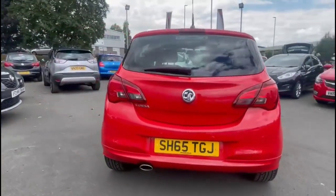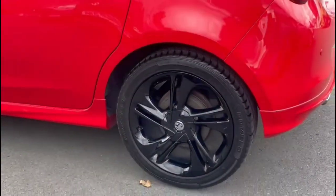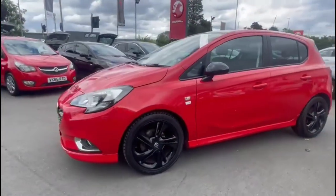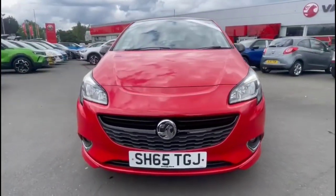It comes with many features including a full VXLine styling pack and rear parking sensors. Stylish 17-inch gloss black alloy wheels, colour-coded door handles and contrasting black mirrors. At the front of the vehicle there are halogen headlights, LED daytime running lights and front fog lights.